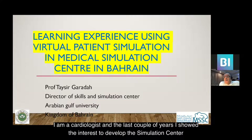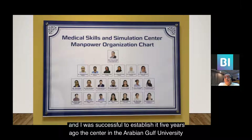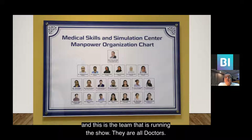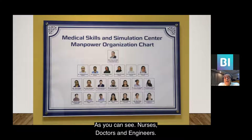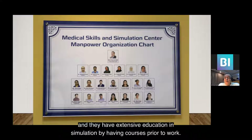In the last couple of years, I showed interest in developing the Medical Simulation Center, and I was successful in establishing it five years ago at the Arabian Gulf University. This is the team that is running the show — there are doctors, nurses, and engineers. We call them facilitators, a title designated for our qualified doctors who have extensive education and simulation training through courses prior to work.